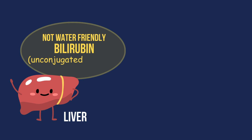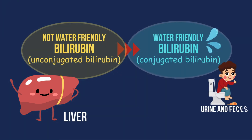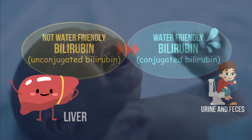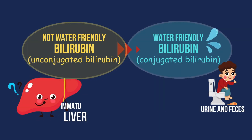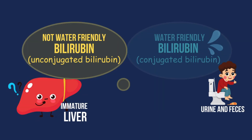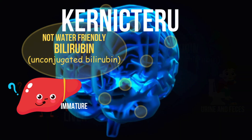Normally, the liver turns a fat-soluble substance called unconjugated bilirubin into a water-soluble form that can be excreted. But in newborns, that system isn't ready yet. So the fat-soluble bilirubin builds up in the body. When too much bilirubin stays in the blood, it can cross into the brain and cause serious damage, a condition called kernicterus.